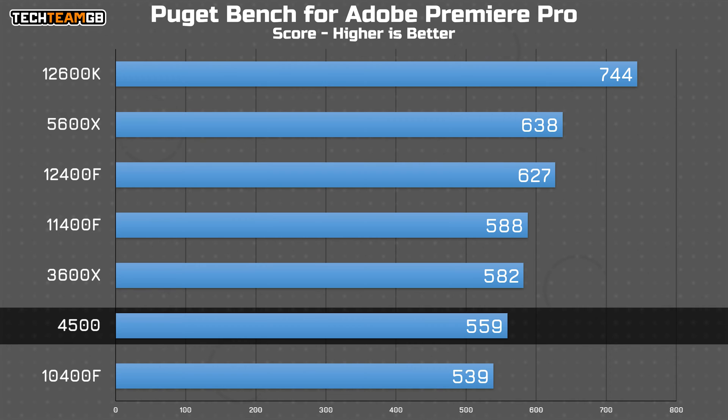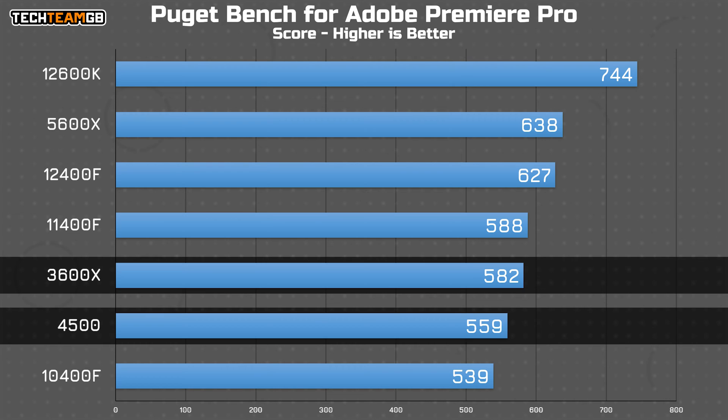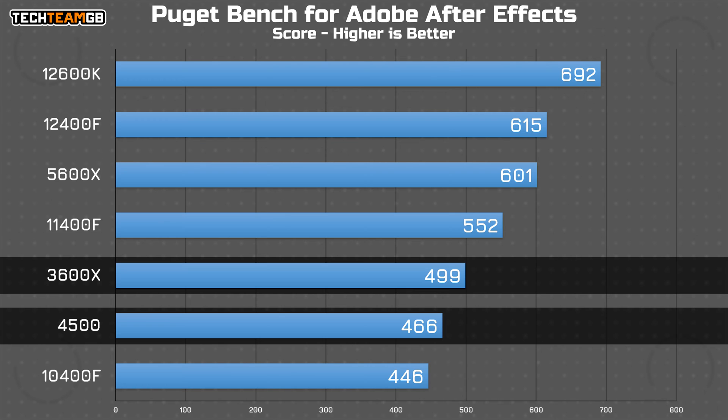In the Adobe CC suite using PugetBench, Premiere Pro shows a pretty similar setup, with the 4500 being second-to-last, albeit with a fairly tight grouping of scores across the board. Only the 12600K is out in the lead by a considerable margin. The 4500 still lags behind the 3600X, although it does outperform the 10400F somewhat as expected. After Effects is the same, although the relative gap to the 3600X actually increases, with even the 11400F taking a considerable victory over the 4500.